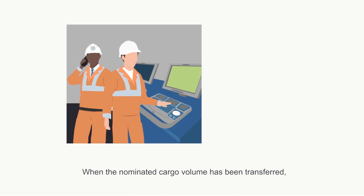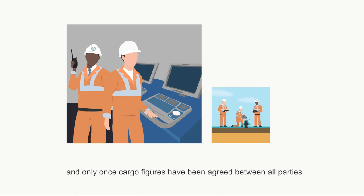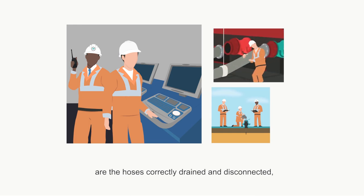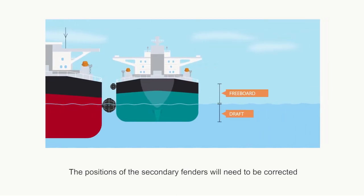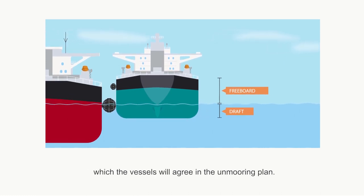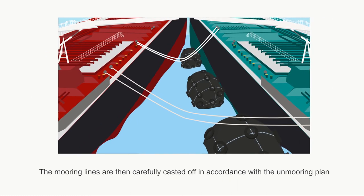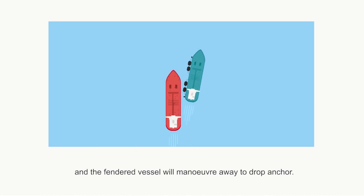When the nominated cargo volume has been transferred, volume calculations and ullaging of the tanks are carried out, and only once cargo figures have been agreed between all parties are the hoses correctly drained and disconnected, with the documentation eventually signed, agreed and completed. The positions of the secondary fenders will need to be corrected due to the changes in draft and freeboard, which the vessels will agree in the unmooring plan. The mooring lines are then carefully cast off in accordance with the unmooring plan, and the fended vessel will manoeuvre away to drop anchor.